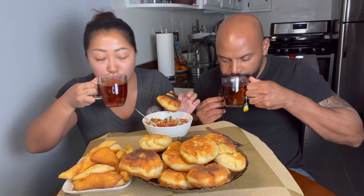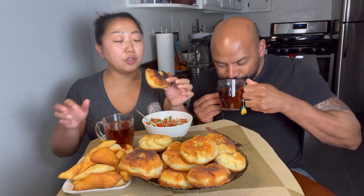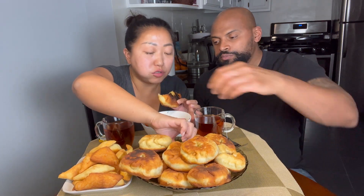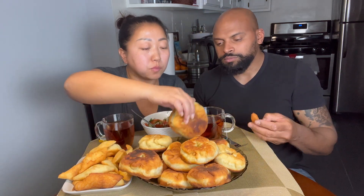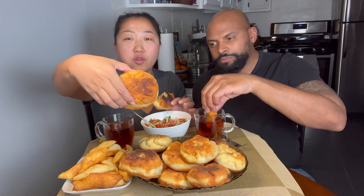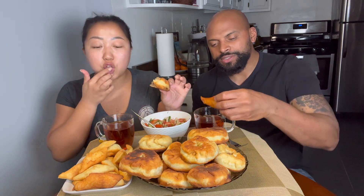The ground beef is 85/15 — 15 percent fat. We add a lot of onion. This one is juicy too — look how pretty and golden it is. That's a donut supreme right there.